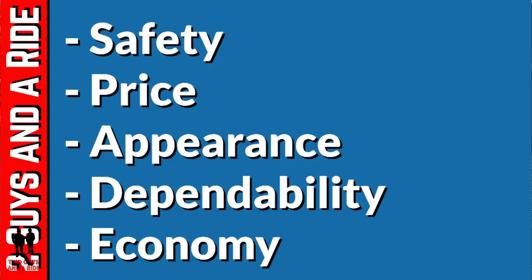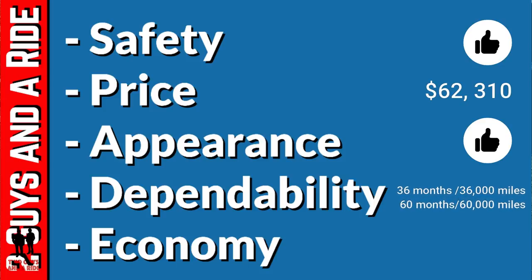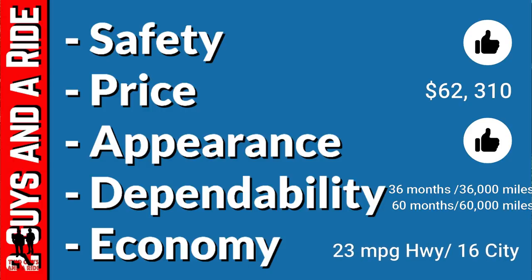On our SPADE scale: Safety — it scores high with blind spot and cross-path detection, anti-lock four-wheel disc brakes, electronic roll mitigation, downhill assist, and much more. Price — it's at $62,310 but she's loaded to the gills. Appearance — classic Jeep looks, open-air fun, the only open-air off-road pickup truck out there. Dependability — basic warranty of 36 months/36,000 miles, with a powertrain warranty of 60 months/60,000 miles. Economy — 16 city and 23 highway, not bad for an off-road V6 heavy vehicle that's purpose-built off-road.